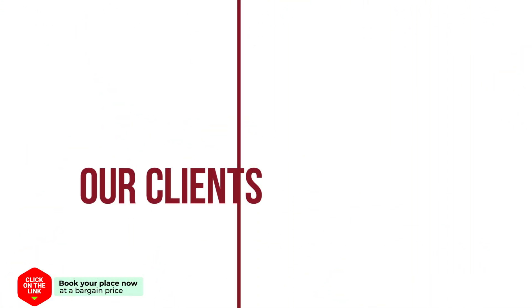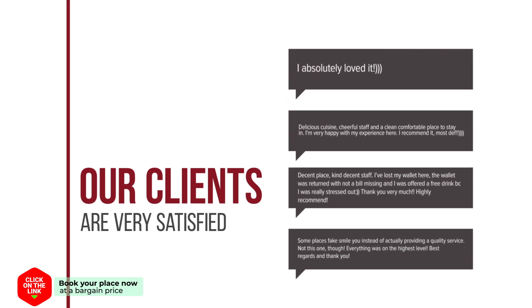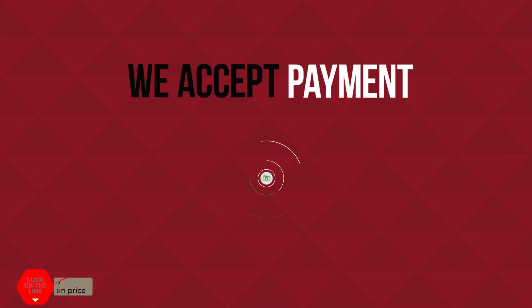Our clients are very satisfied. We accept payment only in cash.